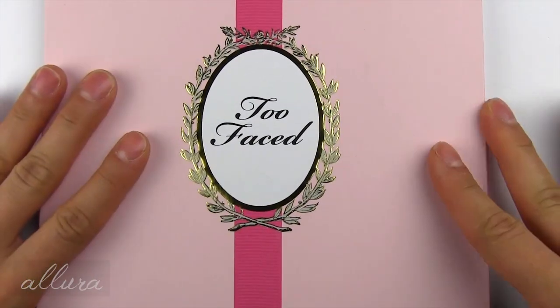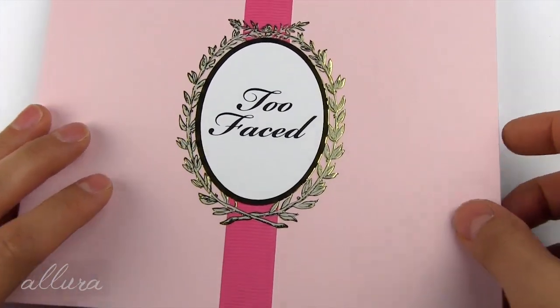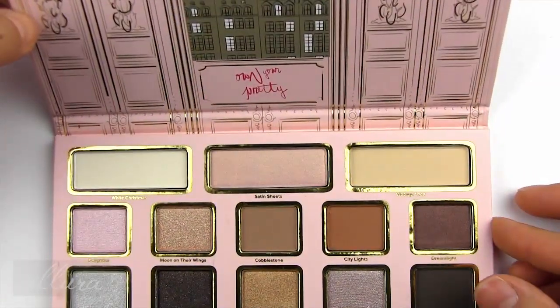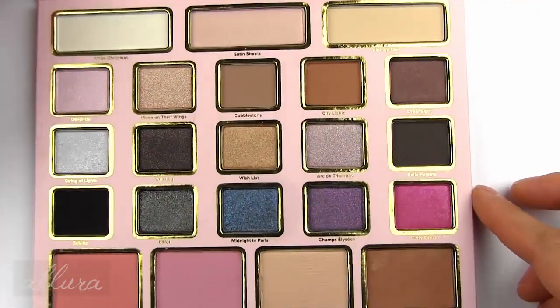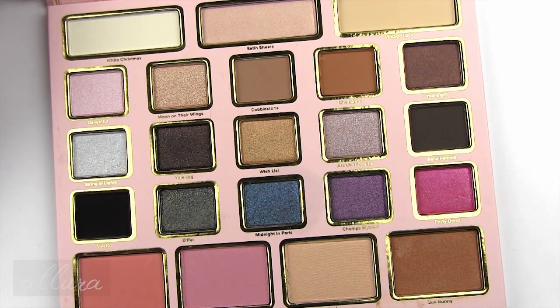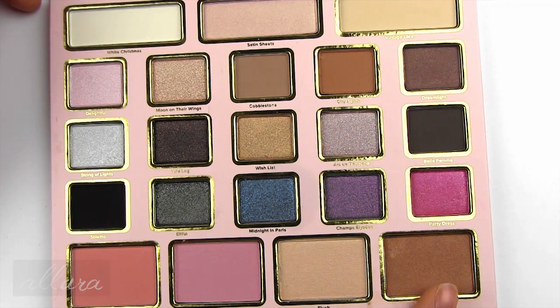The palette is made of heavy cardboard and is very flat. It closes via a small magnet and does not contain a mirror inside. The palette contains 18 eyeshadows total, and at the bottom we have two blushes, a highlighter, and a bronzer.